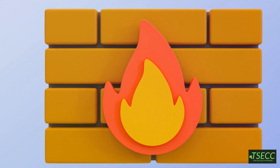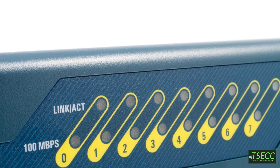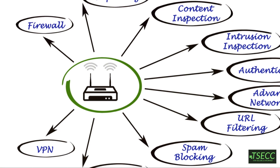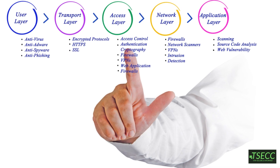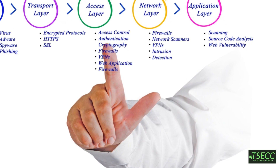Firewalls are a fundamental part of network security. They monitor and control incoming and outgoing network traffic based on predetermined security rules. By establishing a barrier between trusted internal networks and untrusted external networks, firewalls help prevent unauthorized access and cyber threats.